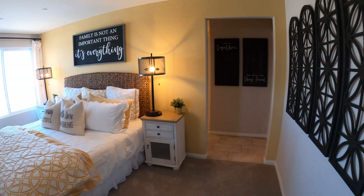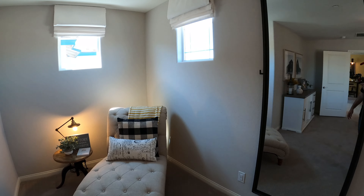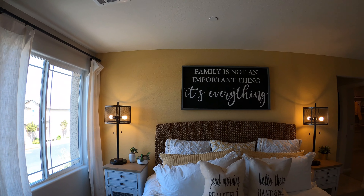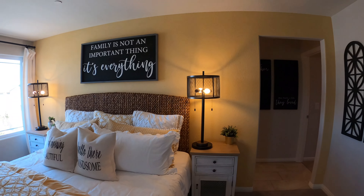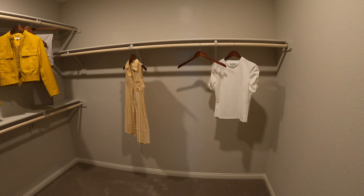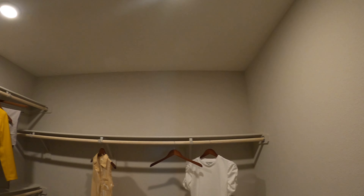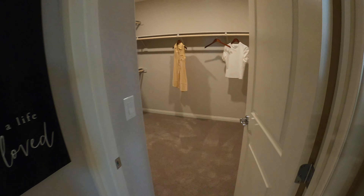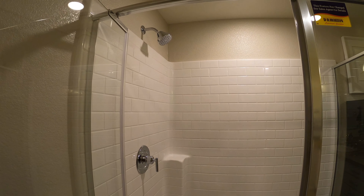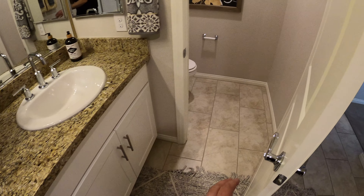Wow, nice master bedroom. You've got a nice master bedroom — you get to sleep on the couch or sleep on the bed. On my right is the walk-in closet inside the master bedroom. For some reason I was thinking it was going to be a little bigger, but it's not that big. And this is the master bathroom — we've got a shower here, granite countertop, and we have our toilet.